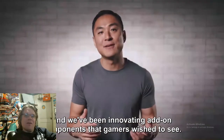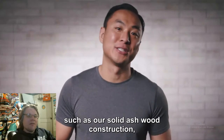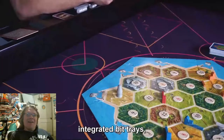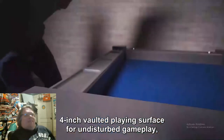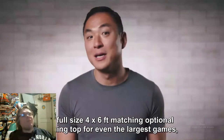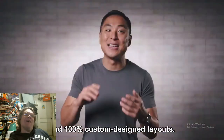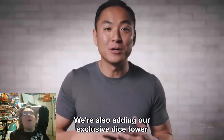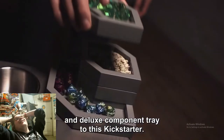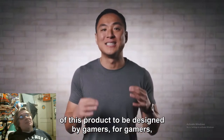'We continue to listen to the community and we've been innovating add-on components — solid ash wood construction, integrated bag trays, four-inch vaulted playing surface, full-size four-by-six matching optional dining top, USB chargers, gorgeous plush game mat designed by Panda GM, and our exclusive dice tower and deluxe component tray.' Hit me with the price — come on, just price me.